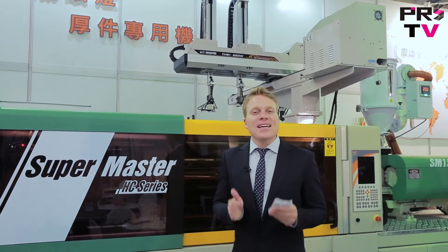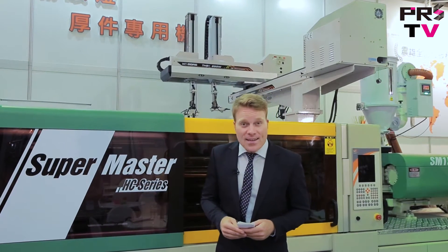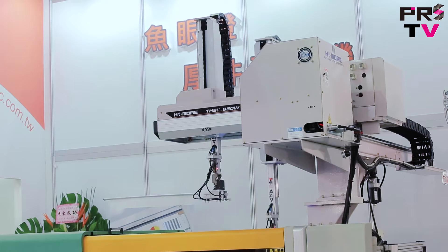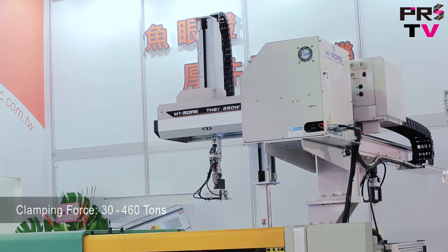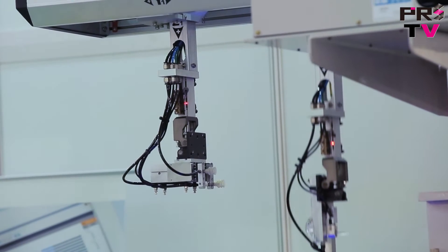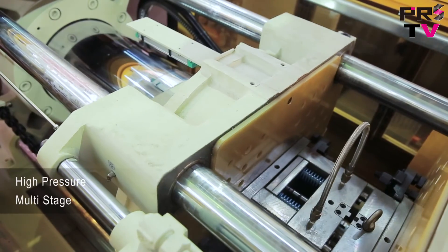The second machine on display here is the SuperMaster HT Series. This is an energy-saving, closed-loop, hydraulic clamping machine. Available ranges are from 30 to 460 tons of clamping force, and this machine is well-suited for high-pressure, multi-stage injection applications.